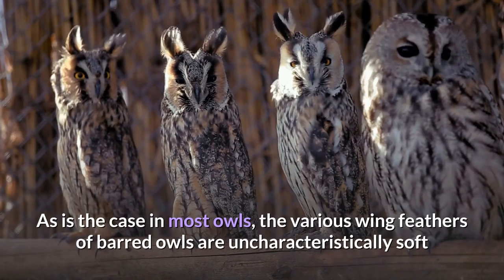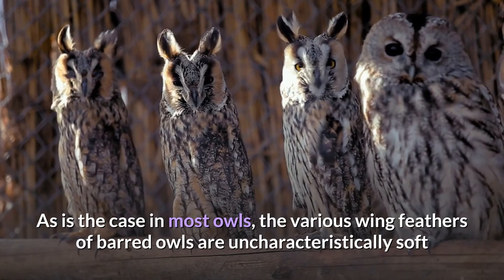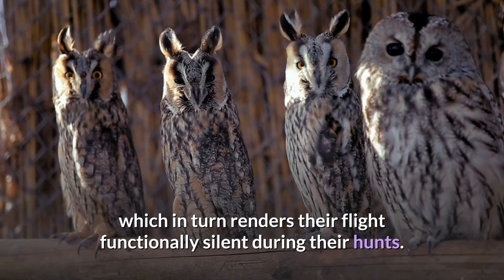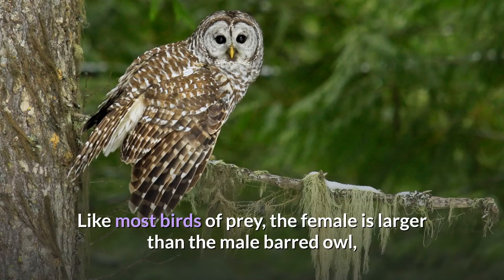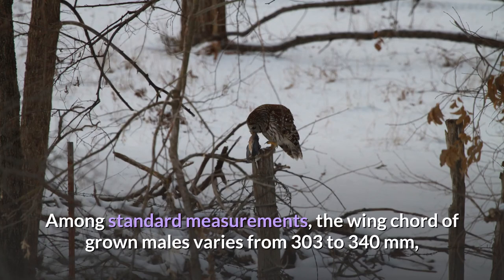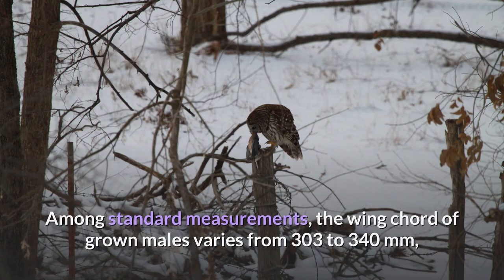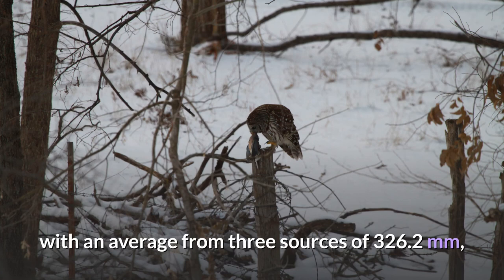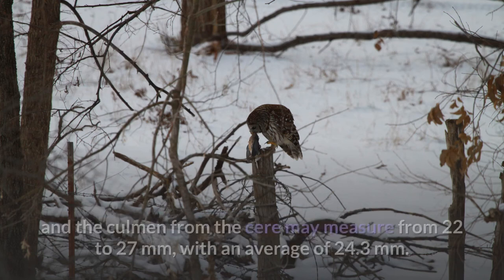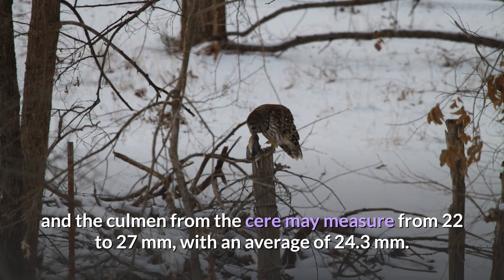As is the case in most owls, the various wing feathers of barred owls are uncharacteristically soft and bear a comb-like shape, which renders their flight functionally silent during their hunts. Like most birds of prey, the female is larger than the male barred owl, sometimes described as reverse sexual dimorphism. Among standard measurements, the wing cord of grown males varies from 303 to 340 mm, averaging 326.2 mm; the tail may measure from 182 to 250 mm, averaging 219.6 mm; and the culmen from the cere may measure from 22 to 27 mm, averaging 24.3 mm.